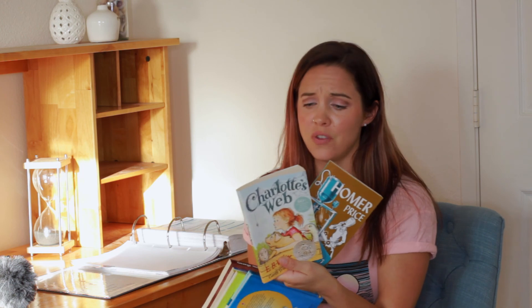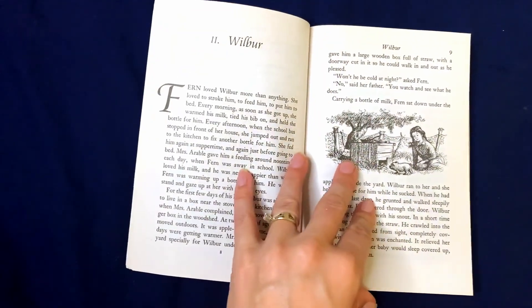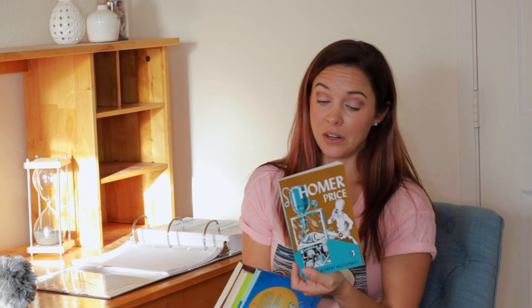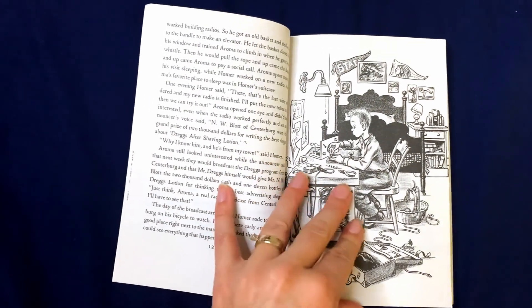Next, we have the read-alouds, which are probably my favorite part of the day. We have already read through Charlotte's Web and Homer Price — both such fun stories. Charlotte's Web is such a classic. This time was funny because we looked at all the pictures and enjoyed Templeton's dialogue. I thought the kids would want to watch the movie afterward, but they actually were fine just talking about the book. Homer Price is hilarious — if you've never read Homer Price by Robert McCloskey, it's just packed full of funny stories.